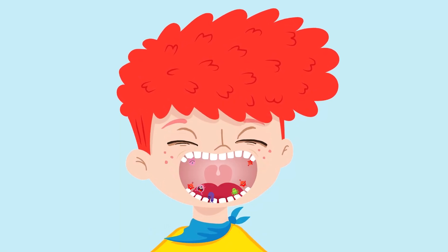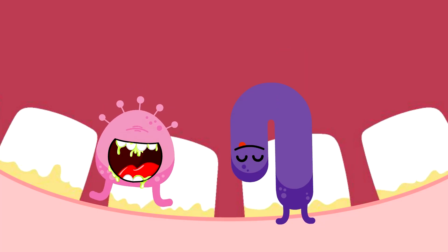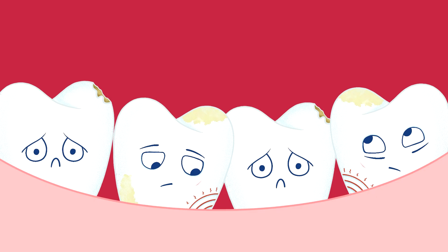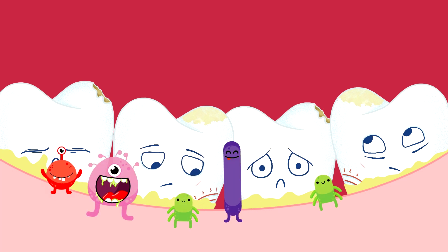Inside our mouth, we have bacteria living wanting to make our gums sick. These are different bacteria from those forming cavities. During the day, plaque forms on our teeth. Plaque is a sticky substance with bacteria living inside.